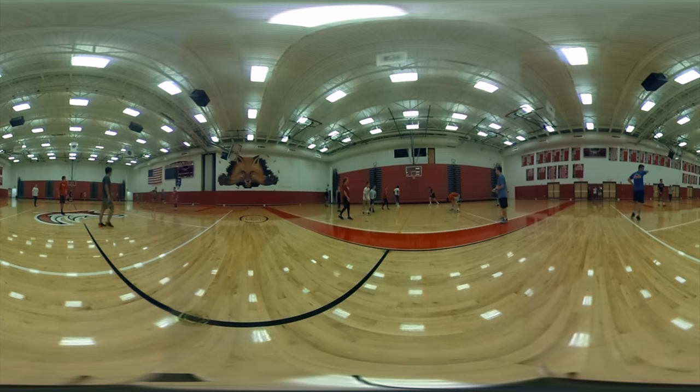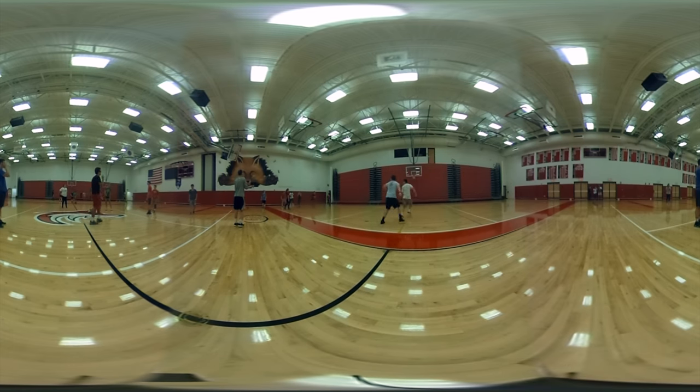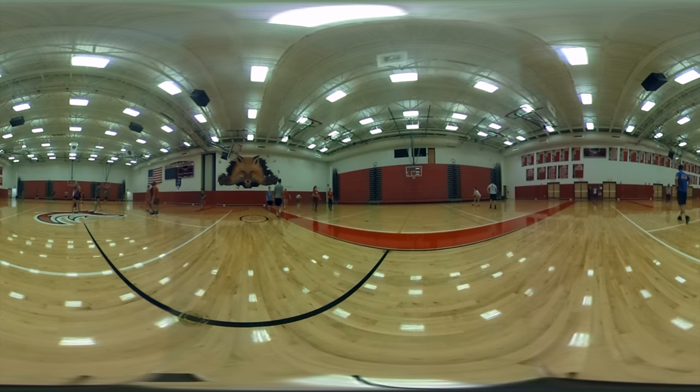Within our school are two gymnasiums. This is the main gym. As you may have noticed from the floor and walls, our school mascot is the Fox, and our school colors are red, white, and black.